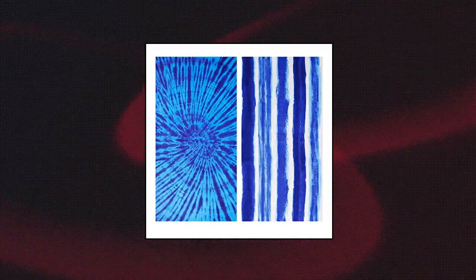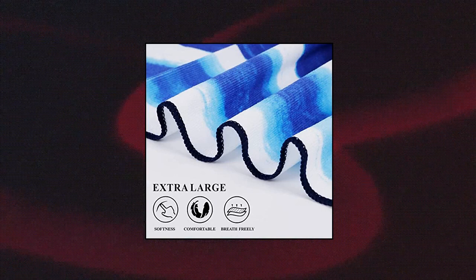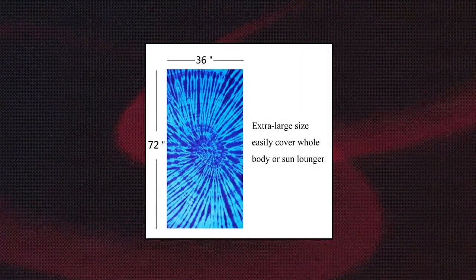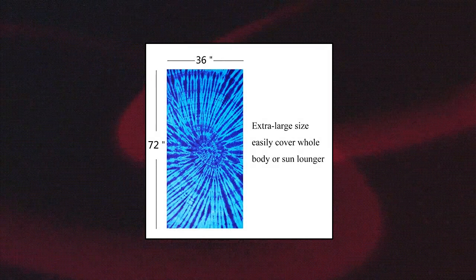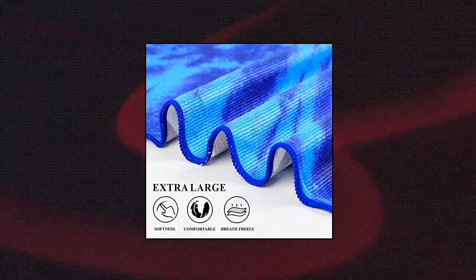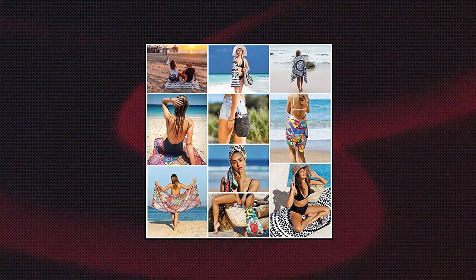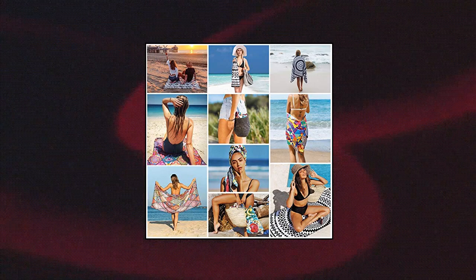Genovega 2-Pack Oversized Beach Towel. Dyeing standard: USA Proposition 65, Disperse and Azo-Free Dyeing, Eco-Friendly. The quality is durable — 99% polyester microfiber towel, extra-large size 72x36 inches, bigger than a common single beach towel, covers your whole body or the sun lounger. The bright printed design looks beautiful and eye-catching on the beach. Multi-purpose: perfect for exercising, swimming, camping, yoga, or to simply dry your body.